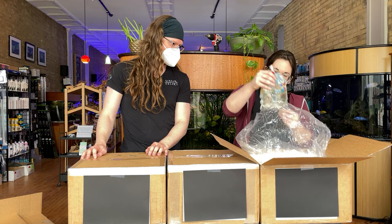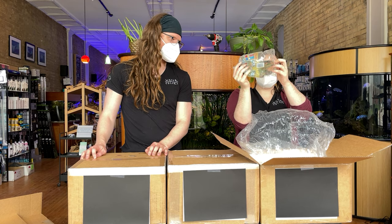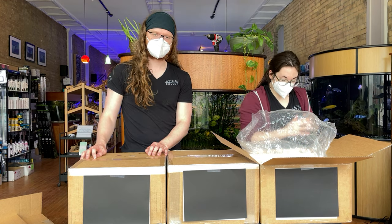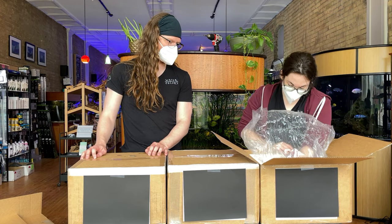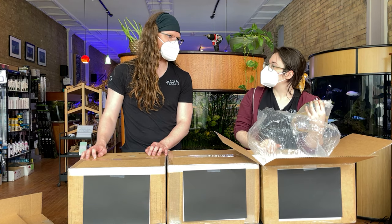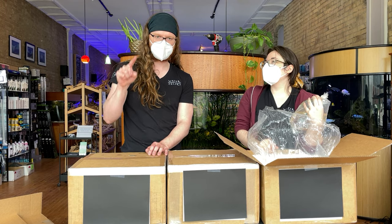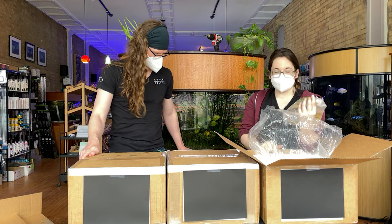Got a few more Bloody Mary shrimp, just trying to keep enough shrimp in stock. They're a good bright red — they're a little pale in the bag, but the ones we've seen color up from these guys have been stunning. A lot of questions about what's the difference between a Bloody Mary and a cherry: a Bloody Mary has two layers of red pigment, whereas a cherry has one. And they usually have full red even down through the legs, whereas cherries might be kind of clear there.